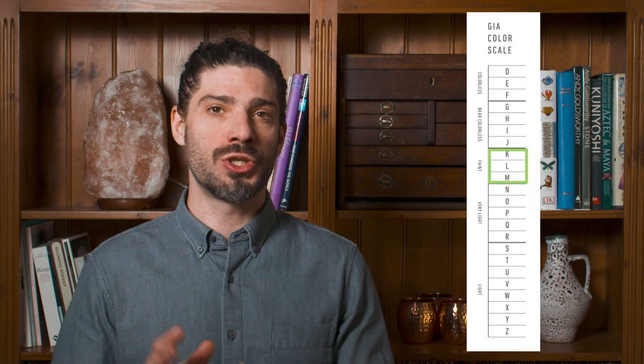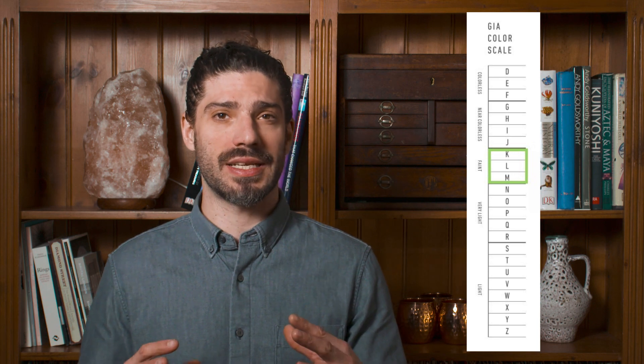When you get into J, K, L, M colour ranges, your stone is going to be quite obviously not white, but not a strong enough colour to be regarded as a fancy coloured diamond. This is murky territory and I suggest you stay very clear of this. These colours of stones you will see a lot in high street stores, but high-end stores wouldn't be caught dead selling this kind of product.